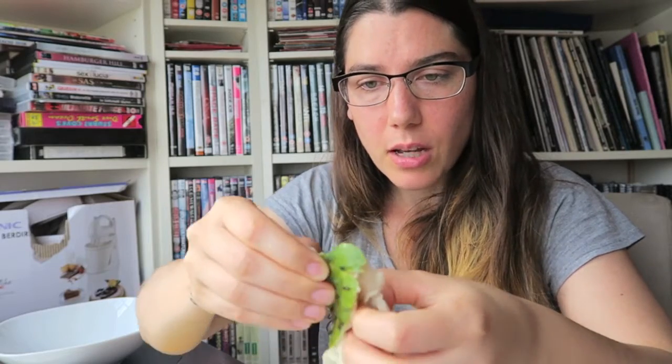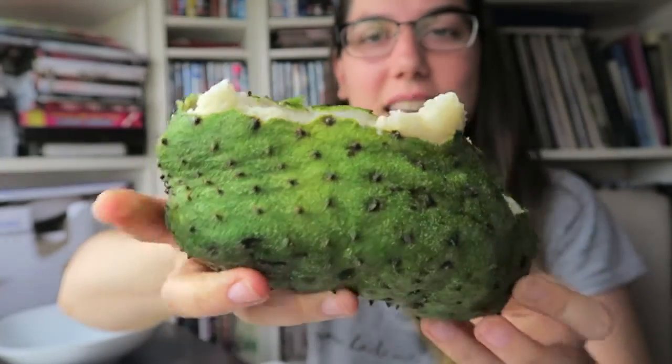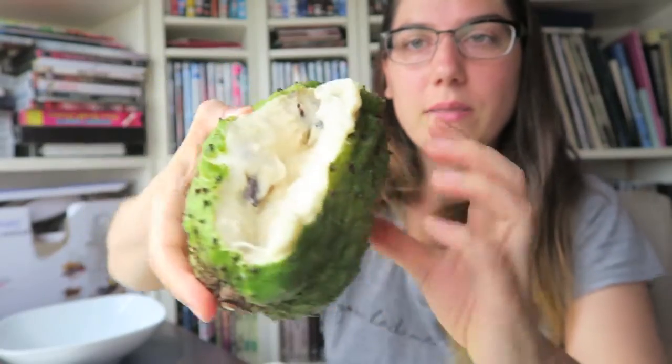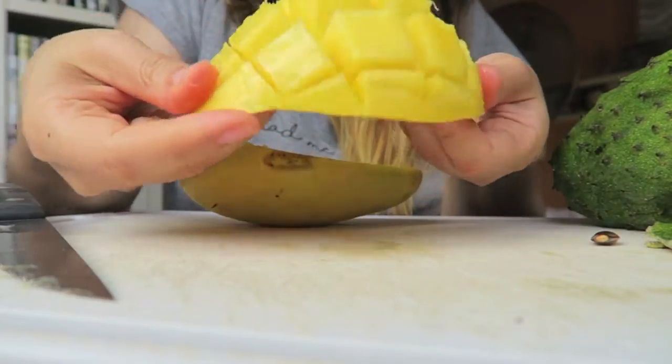They must be in season here right now because I saw a bunch of them at the store yesterday. If any of you have an issue with texture, you might not be a fan of this — it's almost like a fibrous pudding, really hard to describe. But if you can ever get your hands on soursop, I highly recommend it even just for the experience. I'm going to have about half of this because they're quite potent. I'm also going to have some of the chokanan mango.